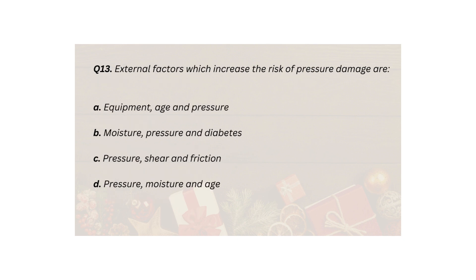Q13. External factors which increase the risk of pressure damage are: A. Equipment, age and pressure. B. Moisture, pressure and diabetes. C. Pressure, shear and friction. D. Pressure, moisture and age.